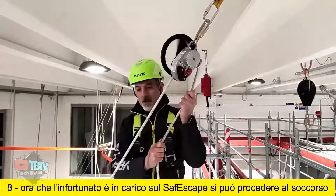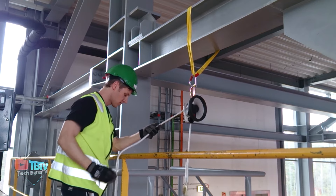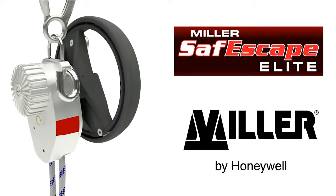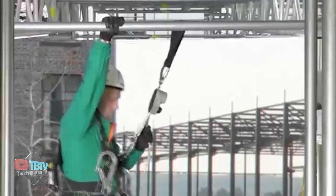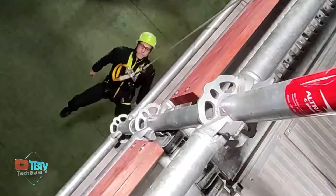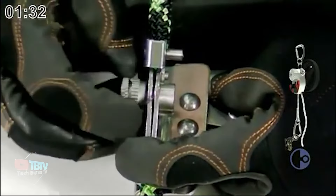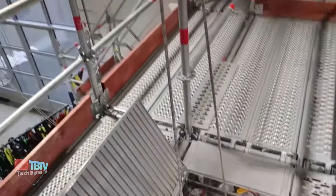The Miller Safe Escape proves invaluable when you need to descend from a significant height, ideal for installers on skyscrapers. The device, which can handle up to 250 kilograms, includes a 50-meter rope. It offers a descent speed of 1 meter per second and operates in a wide temperature range of 50 to negative 50 degrees Celsius — a compact and practical solution for safe descents.